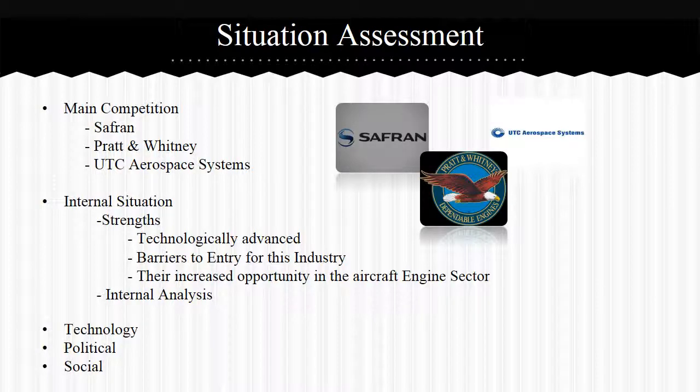GE Aviation's main competitors are Safran, Pratt & Whitney, and UTC Aerospace Systems. UTC wants to be the top spot in the global aircraft engine market and has entered into a joint venture with GE to share research expenses and expertise, focusing on increasing market share. Pratt & Whitney leads GE Aviation in the military engine market, with 11,000 military engines in service worldwide, and has become one of the largest aircraft programs in the U.S. through their F-135. Safran has created a propulsion system that meets requirements of performance, reliability, cost-effectiveness, and environmental friendliness, which drives their revenue up.